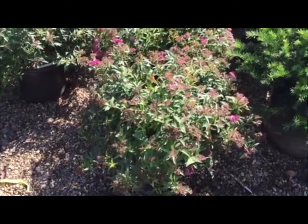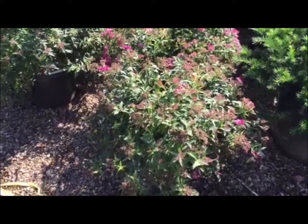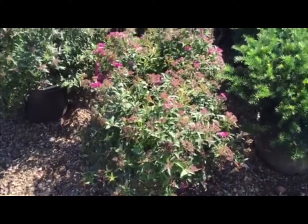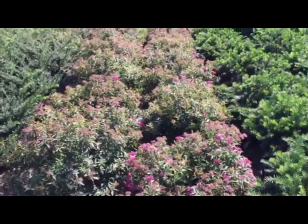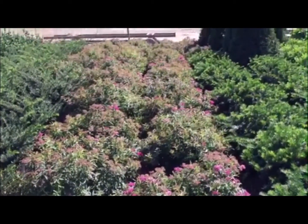This is a batch of Spirea Firelight. Very, very nice-sized plants. They're coming into their third bloom probably for this year, as they will. Nice-looking stuff.